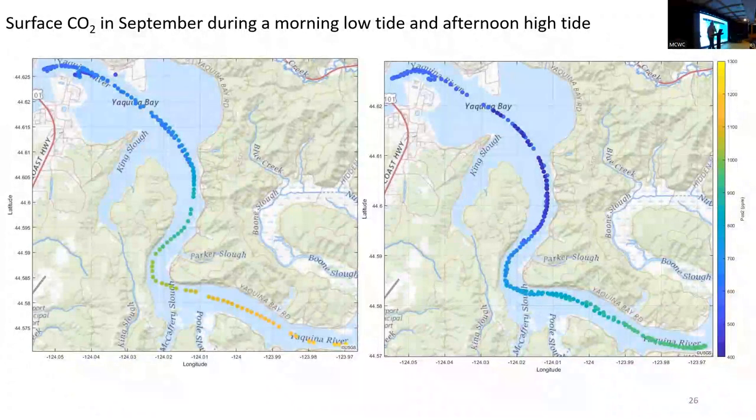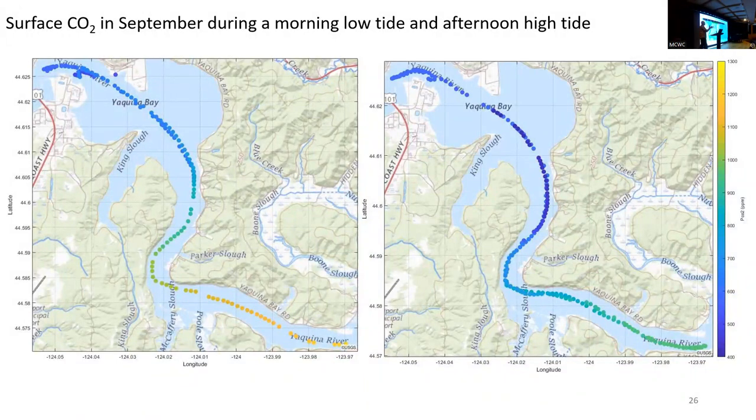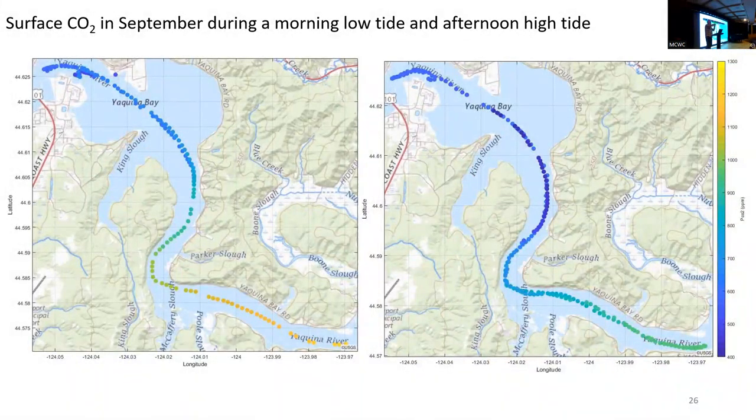A question about whether barnacles are positive, negative, or neutral for oyster shell growth and preservation. That's a great question — we're actually working on this. We're also working on mudblister worms, which are very prevalent in Pacific oyster areas like Netarts Bay. They burrow into the shells, and the shells where mudblister worms are present are lighter and dissolve faster. Barnacles, however, might actually protect the shells — they're basically creating another calcium carbonate layer over the shell. So I expect the effect of barnacles to actually be positive.